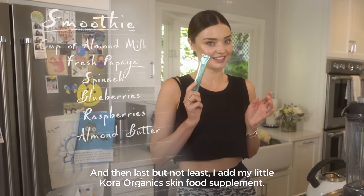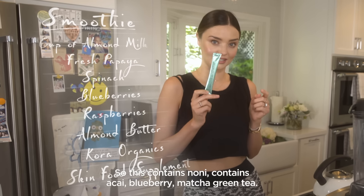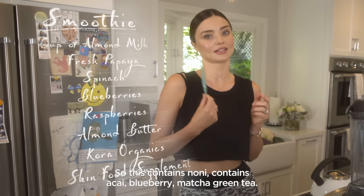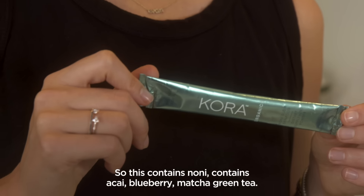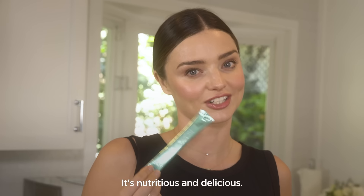Last but not least, I add my Cora Organic Skin Food Supplement. This contains noni, acai, blueberry, and mantra green tea. I used to drink it as a liquid — it's so much easier this way. It's nutritious and delicious.